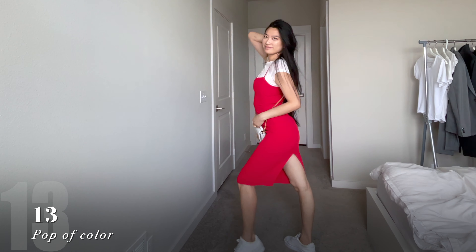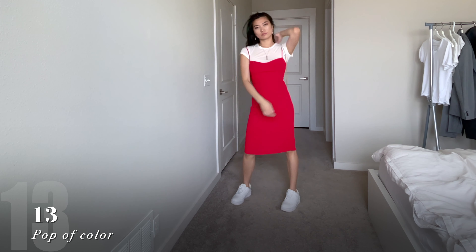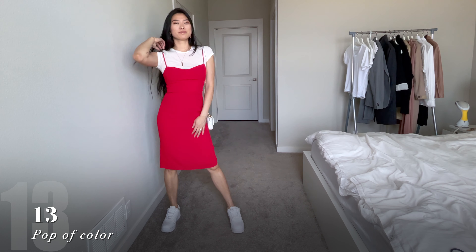An all-white t-shirt outfit can get pretty boring. Inject a little fun and color by layering on top a bright dress like this one. For the most cohesive look, wear a pair of white sneakers.